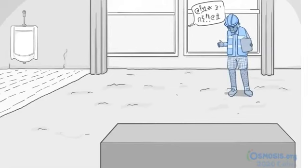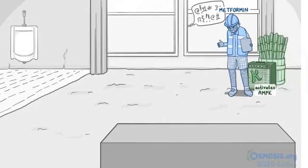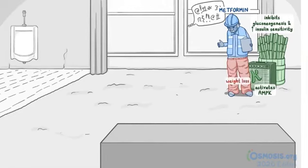By the window we have the foreman of the construction site for metformin. He's standing in front of a guitar amp with the letter K on it, to help you remember it activates AMPK. Behind him is a bushel of sugar canes to help you remember it also inhibits gluconeogenesis, as well as increases insulin sensitivity. The foreman lost a lot of weight recently, as can be seen by his loose slacks, representing weight loss. He's drinking spoiled, acidic milk for lactic acidosis, and he's vomiting, representing the GI symptoms.